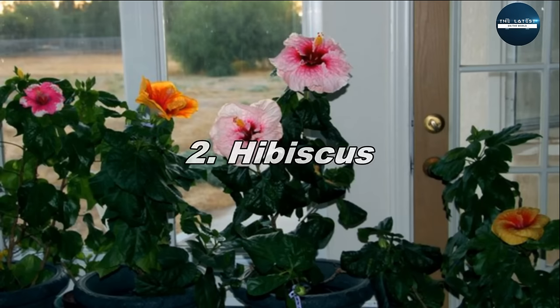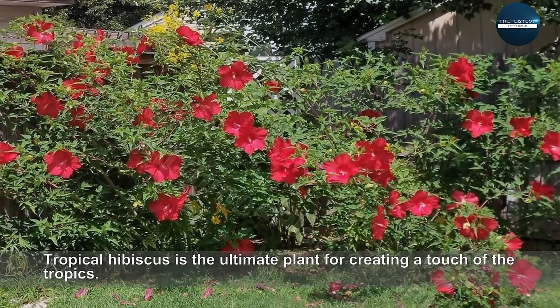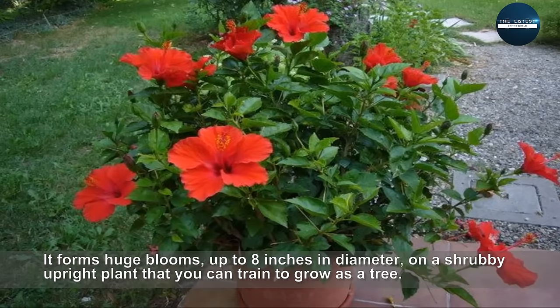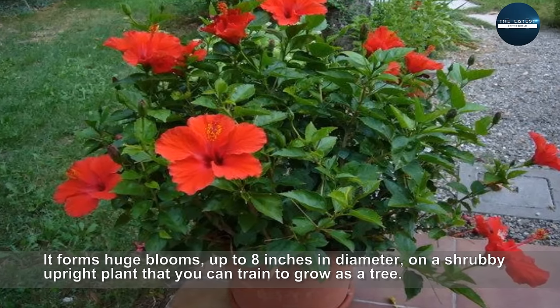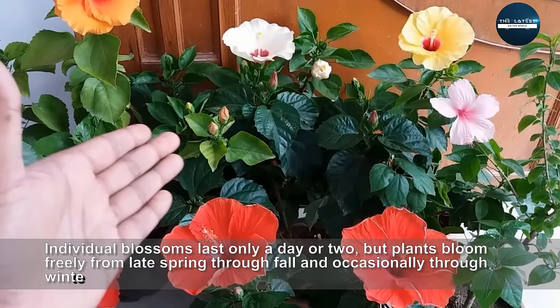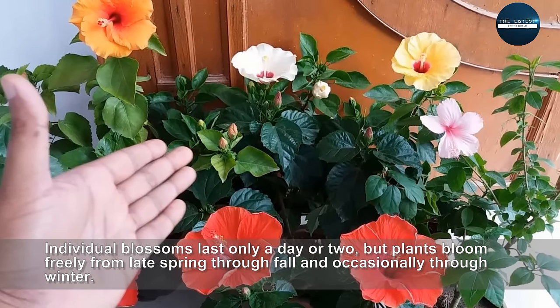Hibiscus. Tropical hibiscus is the ultimate plant for creating a touch of the tropics. It forms huge blooms, up to 8 inches in diameter, on a shrubby upright plant that you can train to grow as a tree. Individual blossoms last only a day or two, but plants bloom freely from late spring through fall and occasionally through winter.